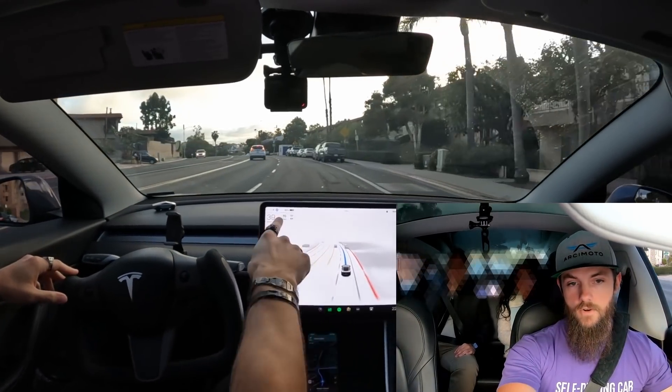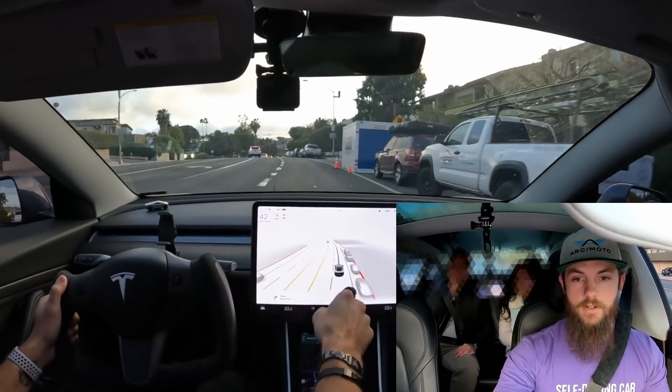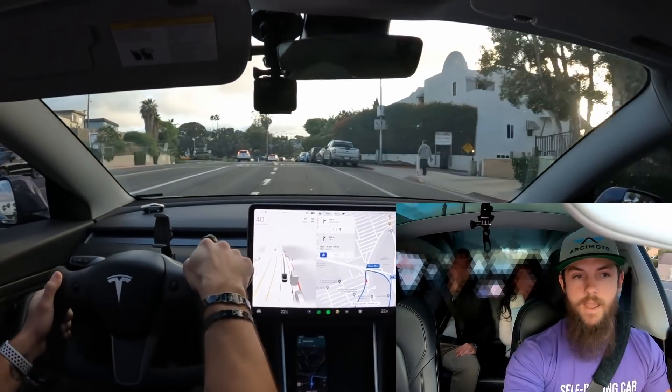You can tell the car is in control with the blue steering wheel and the blue line. If I take over by touching the brake, it all grays out. So now you can tell I'm the one driving — just so you know, I'm not messing with you.